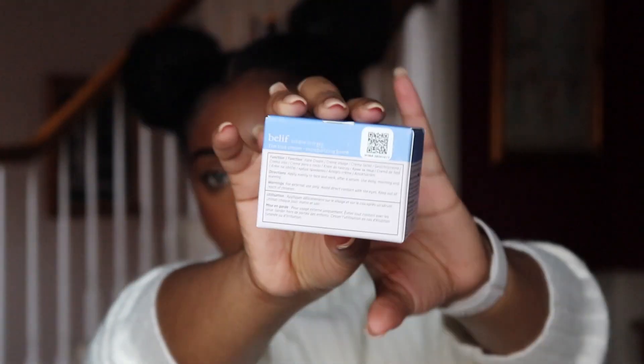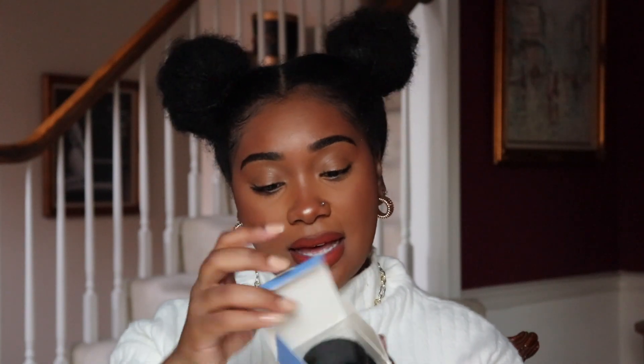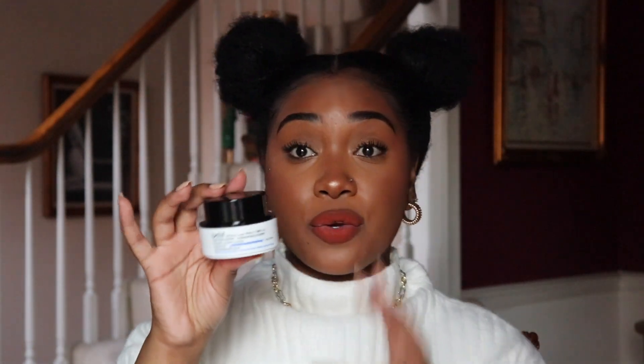This next item is the Belif True Cream. Y'all, it is bomb — it's so good. This is one of my top moisturizers that I use for my skin and I always have to restock. This is actually the medium size — I got it in the 50 milliliter, which is a 1.68 fluid ounce container. I normally get the large size, that's how much I love it. But the large size is around $68, and I'm trying to be on a budget, so I didn't get the largest size.